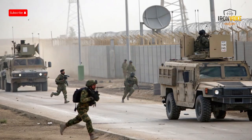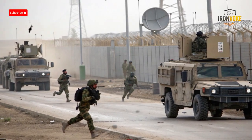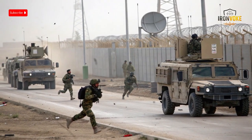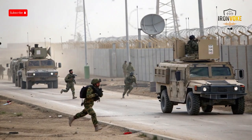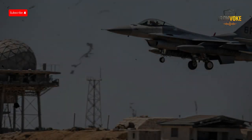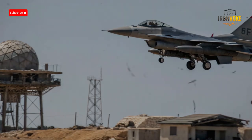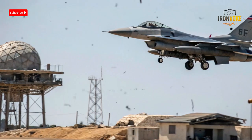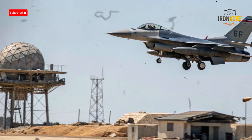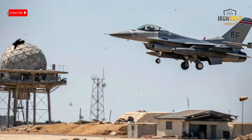In conclusion, the F-16 armed with the AGM-88 HARM missile is truly a game changer on the battlefield. Together, they give air forces the ability to strike at the very heart of enemy air defense networks, opening the skies for follow-on operations. Whether it's taking out radars, silencing missile batteries, or creating a safer environment for allied aircraft, this combination is critical for achieving air superiority. The technology behind the HARM missile and the versatility of the F-16 make them a perfect match for SEAD missions, and as we have seen in multiple conflicts, this pairing is battle-proven and highly effective.